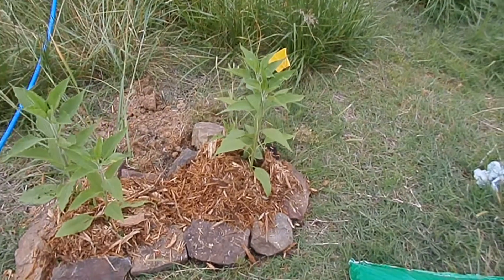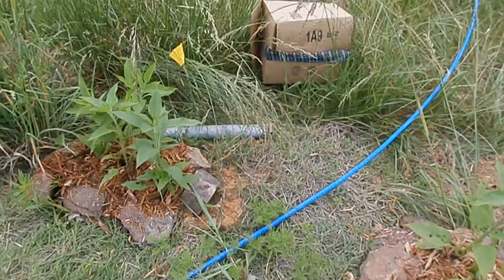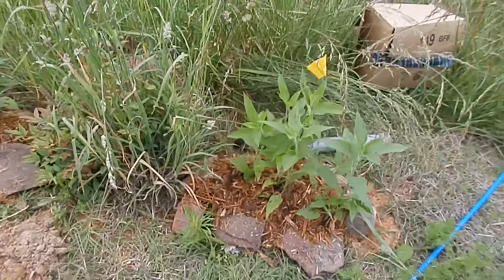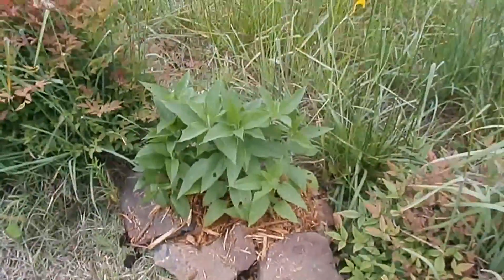A friend of mine gave me a whole bunch of Jerusalem artichokes back in the winter, and I had put them in a flower bed. Then I dug them up and put them in pots because we were going to move. This is what they did in the pot — they grew pretty good.